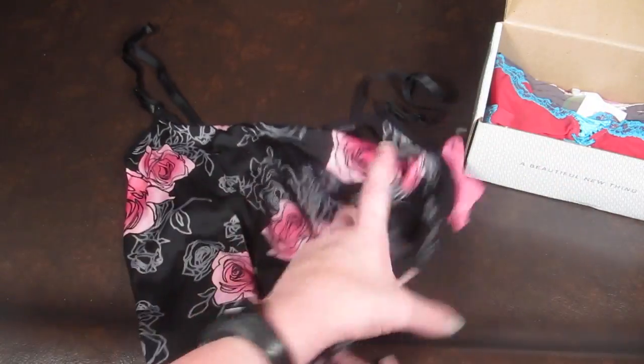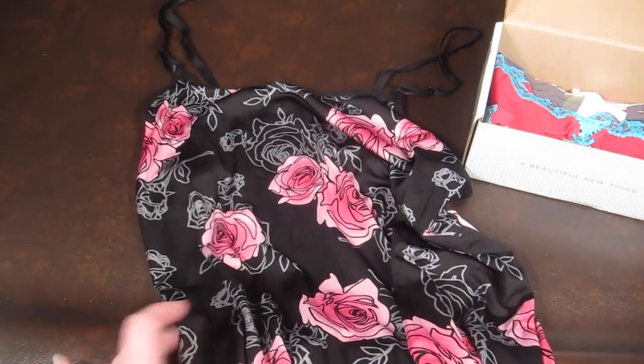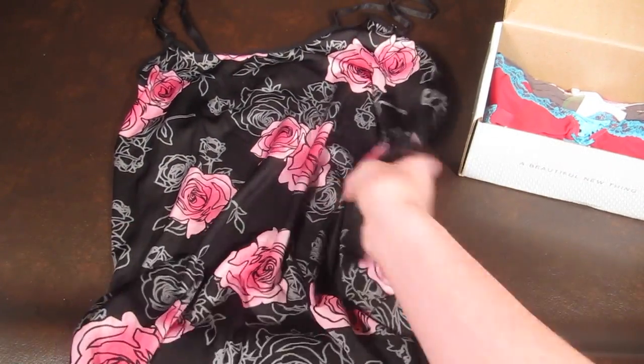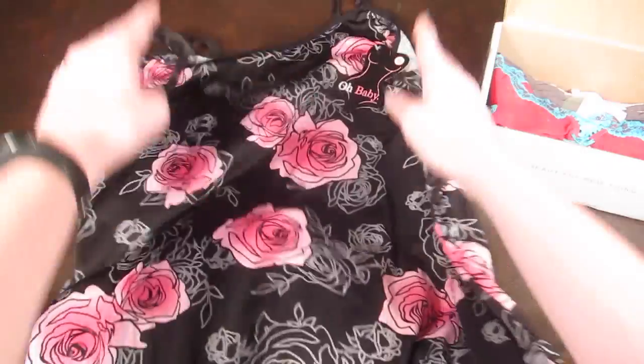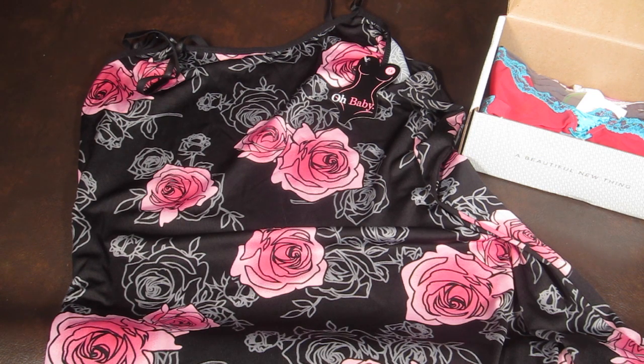This is from Oh Baby, and it is a camisole nighty — I think it's like a little nightgown set. Let me find it on my information list. This is a chemise, and the sizes are different this month — I'm not sure what happened. It retails for $18.